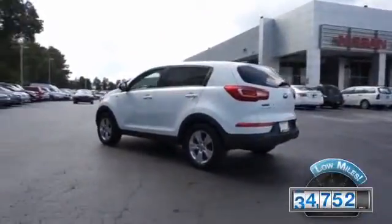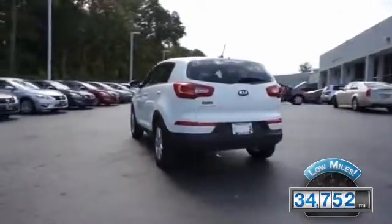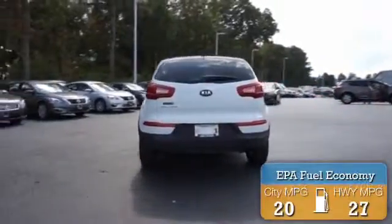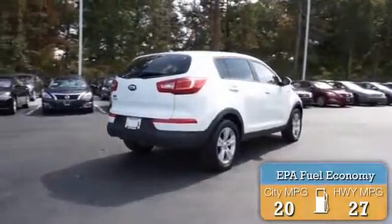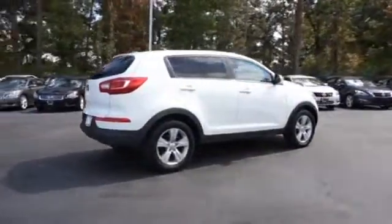With fewer than 35,000 miles, this vehicle has a long road ahead. Great fuel efficiency saves you money by requiring fewer trips to the gas station. The features include an alarm system,